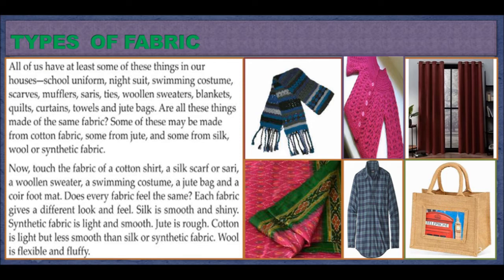Are all these things made up of the same fabric? Some of these may be made from cotton fabric, some from jute, and some from silk, wool, or synthetic fabric. Now touch the fabric of a cotton shirt, a silk scarf or a saree, a woolen sweater, a swimming costume, a jute bag, and a coir foot mat. Does every fabric feel the same? Each fabric gives a different look and feel.